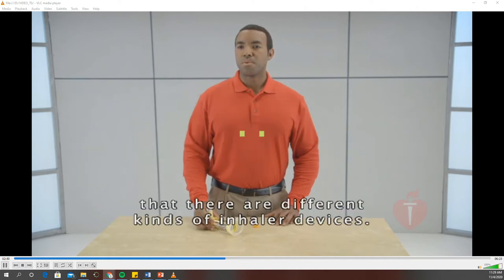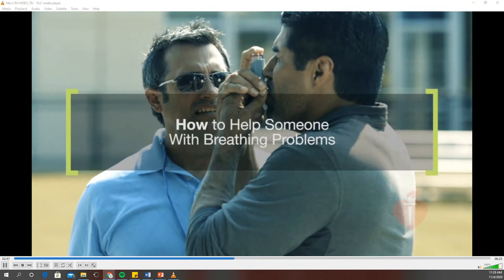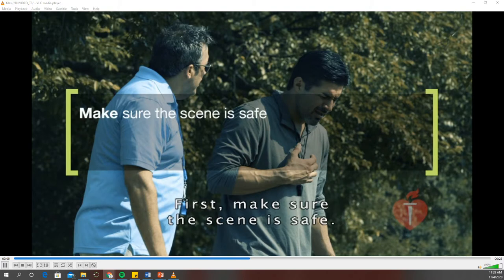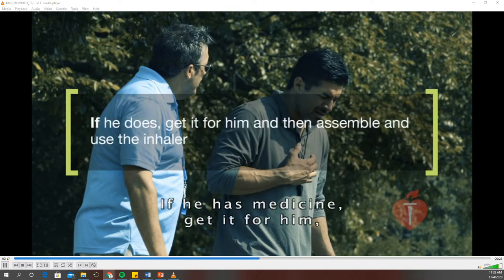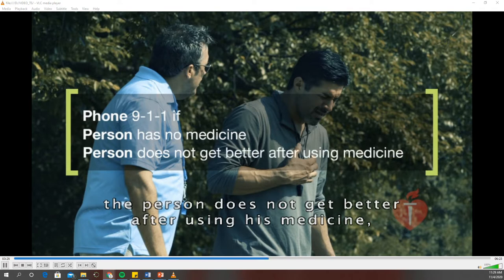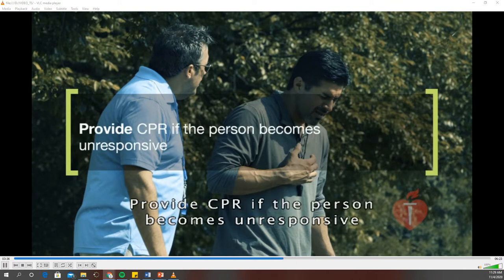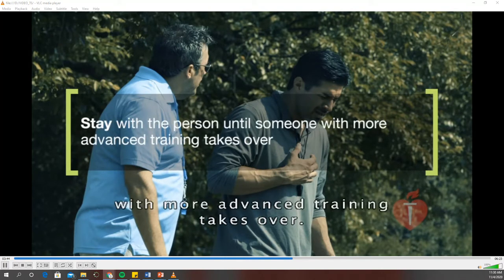It's important to know that there are different kinds of inhaler devices. To summarize, follow these steps for someone who is having breathing problems: First, make sure the scene is safe. Ask the person if he needs help. If he does, ask if he has medicine. If he has medicine, get it for him and then assemble and use the inhaler. Phone 911 if the person has no medicine, does not get better after using his medicine, his breathing gets worse, he has trouble speaking, or he becomes unresponsive. Provide CPR if the person becomes unresponsive and stops breathing or is only gasping. Stay with the person until someone with more advanced training takes over.